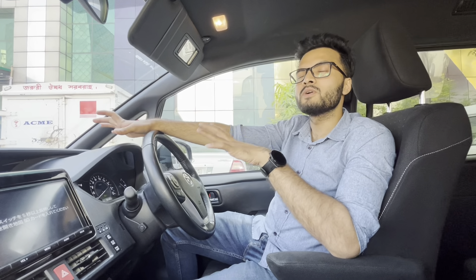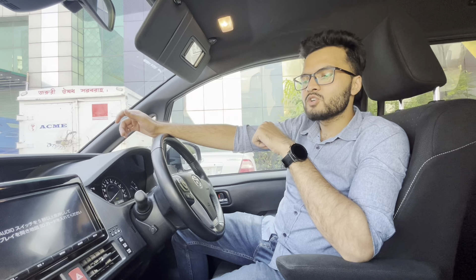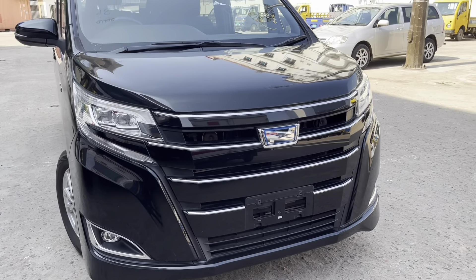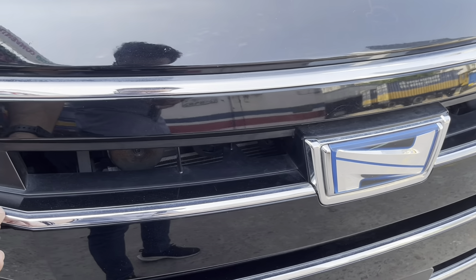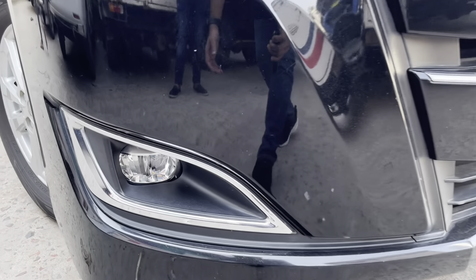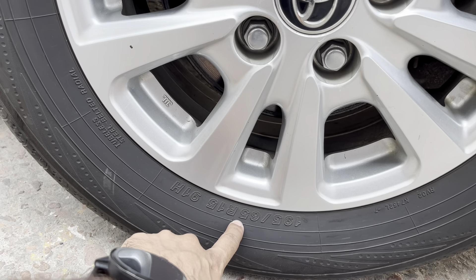Hello, Assalamu alaikum. I am Rimon Khan. This is a red unit we have in our showroom, and also a black color 2017 G package. Here is a projection lamp — two projection lamps on the front. At the top is a DRL, and there is a hazard light. The grill is much more expensive, and at the far below is a fog lamp. We have 15-inch rim, 195 by 65, rim size 15.